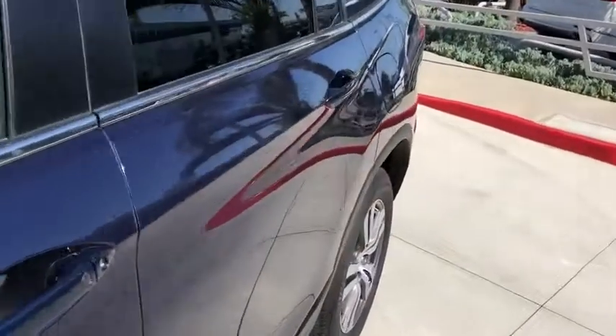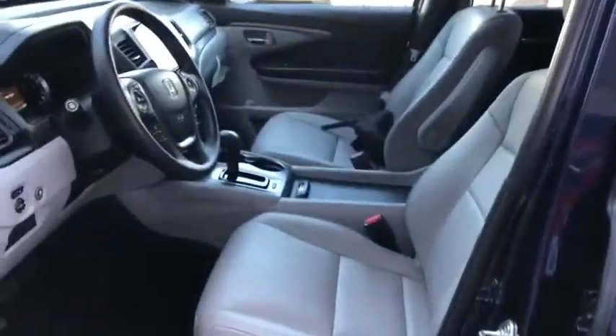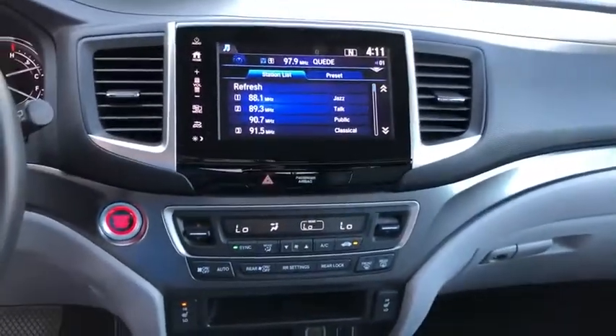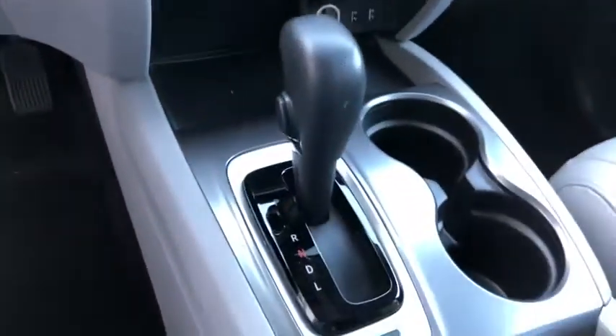Auto dimming rear view mirror. Cruise control. Four wheel disc brakes. Aluminum wheels. This vehicle is Carfax certified one owner and qualifies for Carfax buyback guarantee.